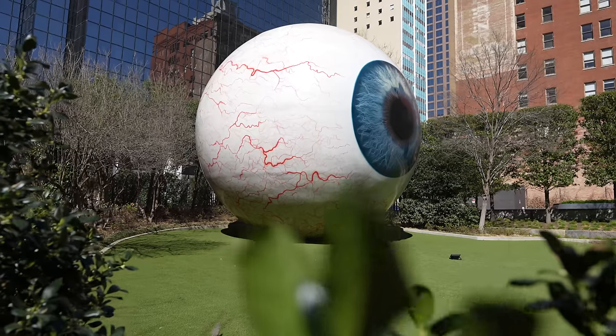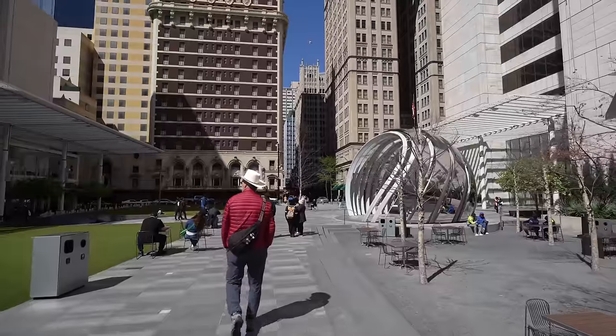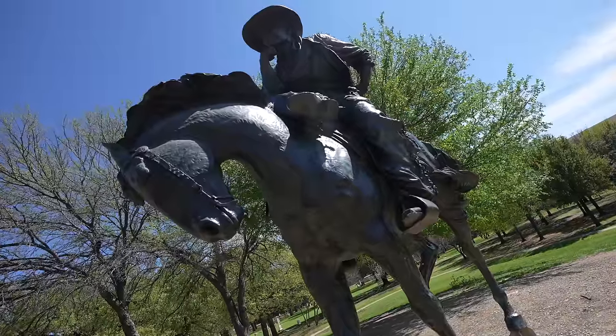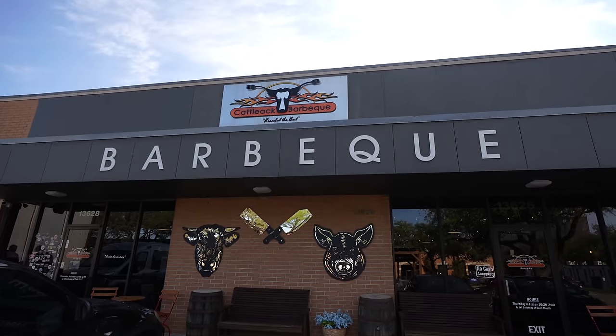Today we're taking you on a journey to the heart of Texas, Dallas. Dallas is a city renowned for its rich history, diverse culture, and of course delicious barbecue that keeps locals and tourists alike coming back for more.